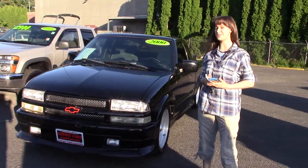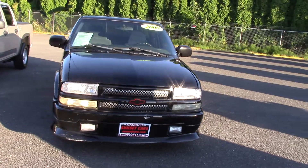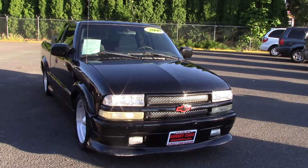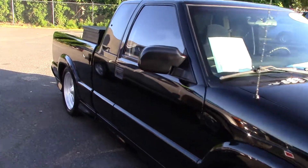Hi there, this is Jordan with Sunset Cars of Auburn, and this is our 2000 Chevrolet S10 base, stock number 97109. If you type that in on our website, sunsetcars.com, you'll get to see the full list of features.